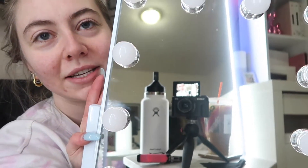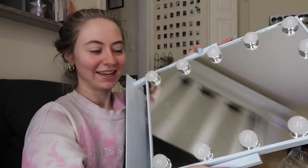It also comes with a magnifying mirror — 10x — with two suction cups so you can stick it anywhere on the mirror. I don't think I'm going to use it because I don't want to see what my face looks like 10 times close up. You touch to turn it on, touch to make it bright, and then it has normal, warm-toned, and cool-toned light settings. The mirror quality is very nice.